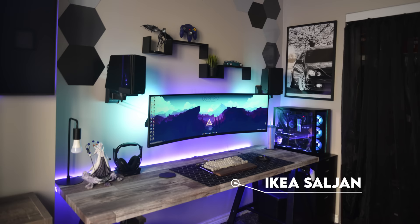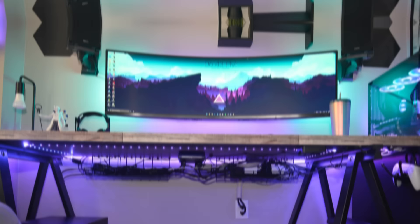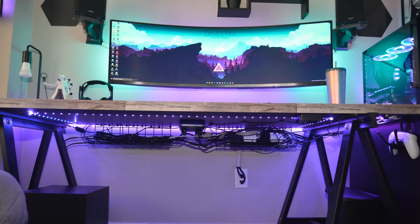The desk he's using is also slightly modded — a Saljan countertop from Ikea that he wrapped in wood for a more consistent look with the rest of his room. We got a Drop CTRL keyboard with lubed Glorious Pandas and a Logitech G502 Proteus mouse for the peripherals. For audio, aside from the wall-mounted Edifiers, he also owns a pair of Astro 850s for gaming. I'm very happy to see someone use two giant racks to help out with cable management — sometimes you got to go big to deal with a large amount of wires.